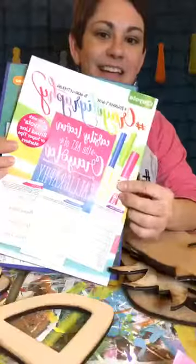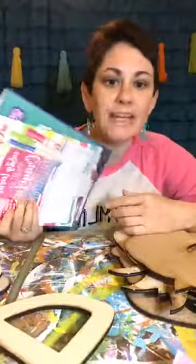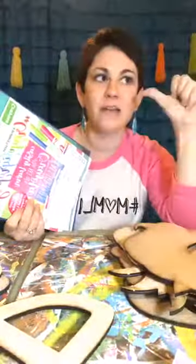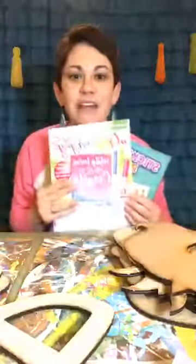They had probably 20 different adult coloring books to pick from. They also had finger painting pads - big sheets, 20 sheets for a dollar! I got some of those too because my kids are obviously painting a lot. Hey Bonnie, welcome!